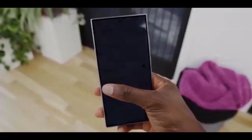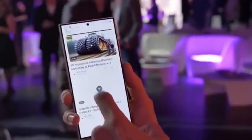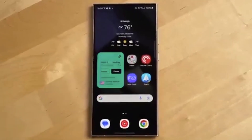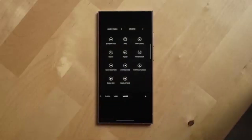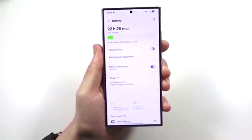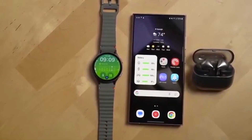Big news for Galaxy fans. Samsung is secretly cooking up something huge for the Galaxy S22 series. The Android 16-based One UI 8 update is officially in development. Even though the Galaxy S22 won't be part of the public beta program, Samsung is already testing internal builds, and the update is moving forward quickly.